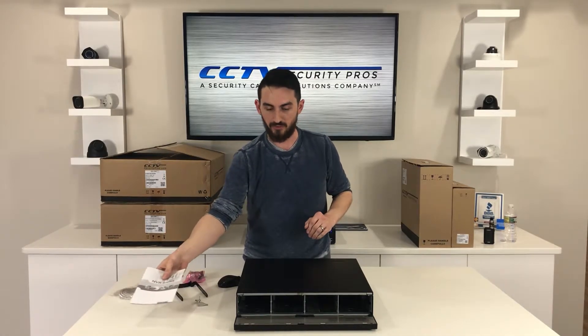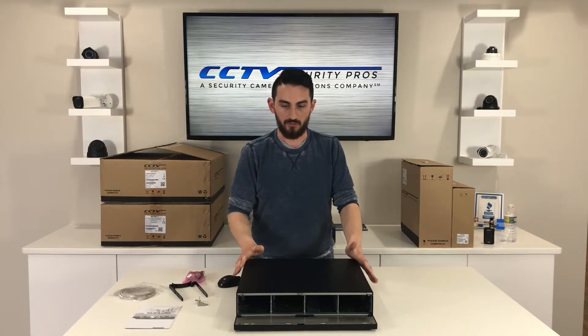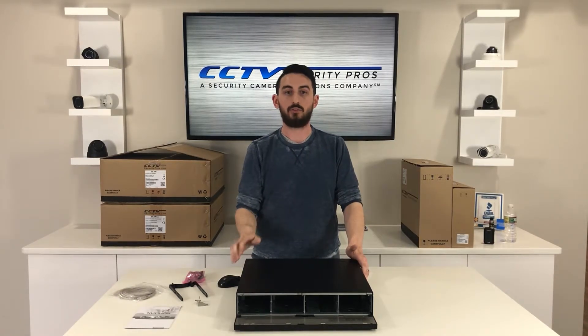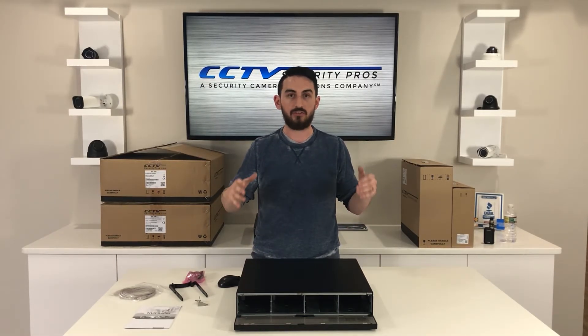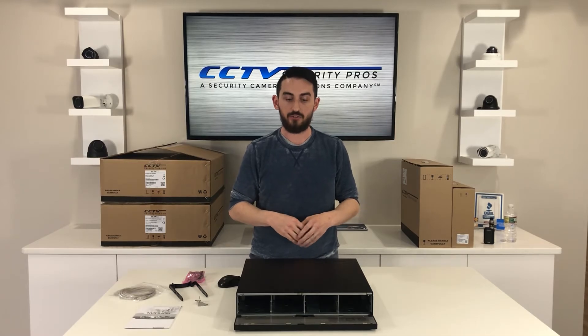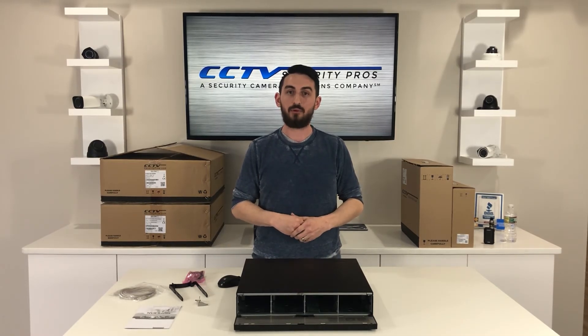It's a very, very impressive unit unlike any of the others we sell here. I also forgot to mention — this has an Intel processor in it, so it's a really powerful unit. Definitely check this one out if you're looking for an enterprise-level system capable of up to 64 cameras and the highest possible recording resolutions. This is a 4K model, so you can hook up 4K displays and use 4K cameras. It's a very, very nice unit.